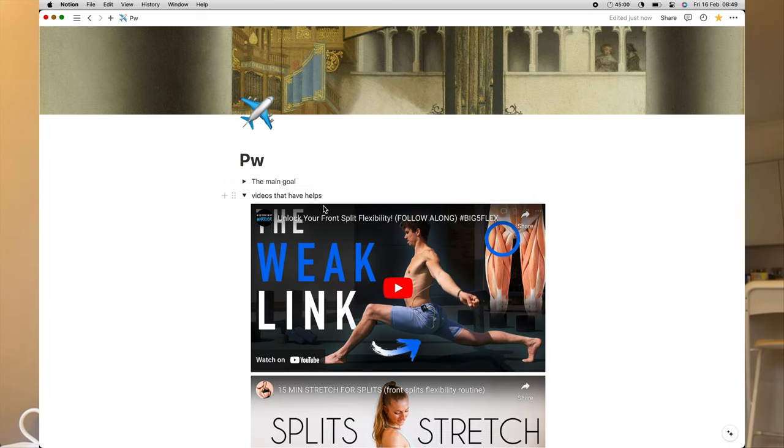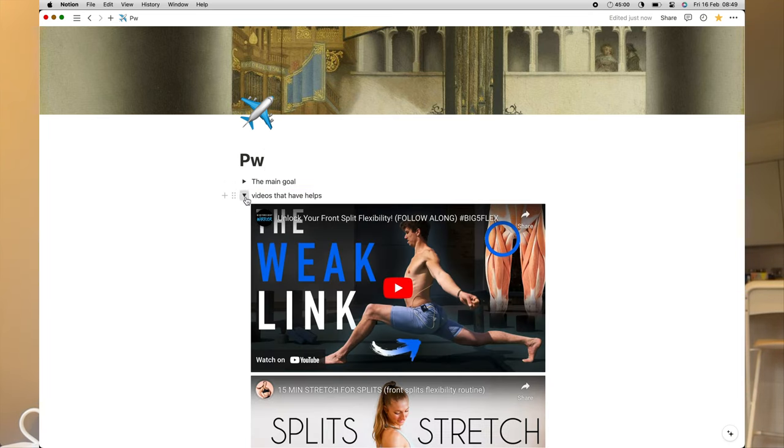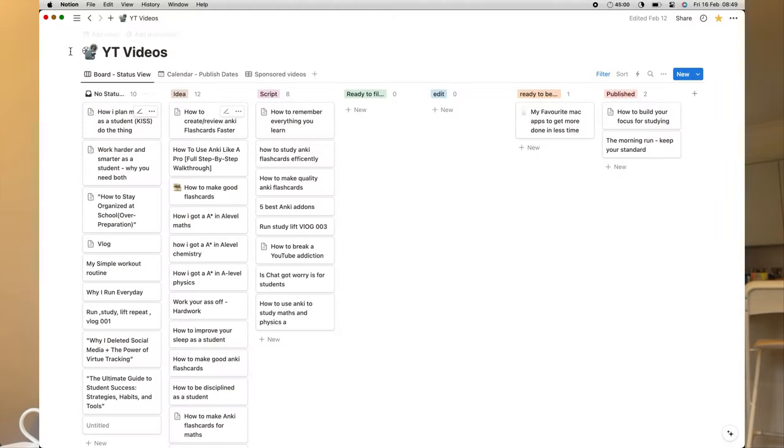The next one is Notion. This helps me create a second brain of all the important information I collect throughout the week. From Instapaper, the stuff I really like goes into Notion. From my Notes app, the book notes that are really useful go into Notion. My YouTube videos — I organise everything in there. So useful and so helpful.